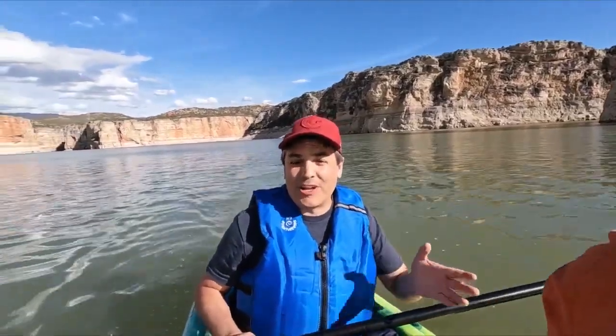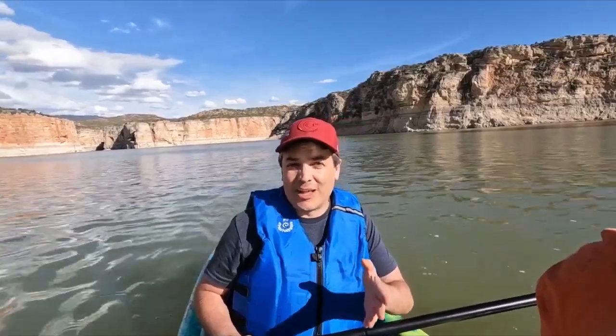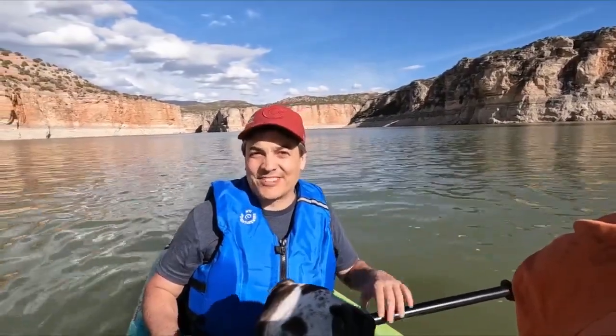Here in Montana, we're surrounded by beauty around us, but there are hidden gems out there. Right now is one of them — this beautiful lake. You pretty much have the place to yourself.